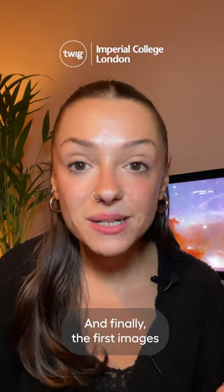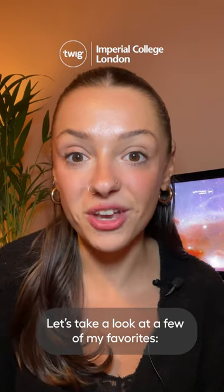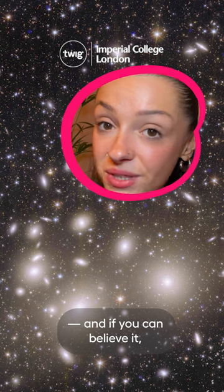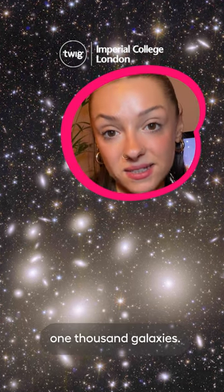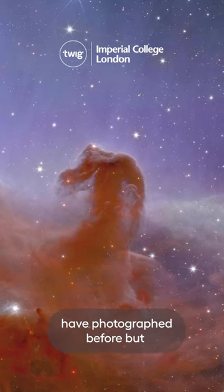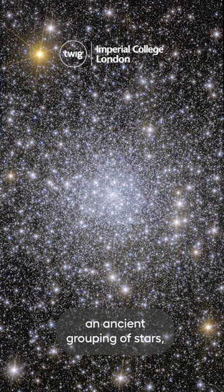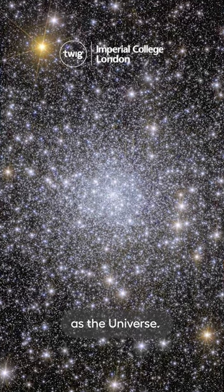The first images from the telescope have been released. Let's take a look at a few favorites: the Perseus cluster, one of the biggest structures in the universe — this image alone contains around 1,000 galaxies. The Horsehead Nebula, which other telescopes have photographed before but never with such detail. And NGC 6397, an ancient grouping of stars, some of which are almost as old as the universe.